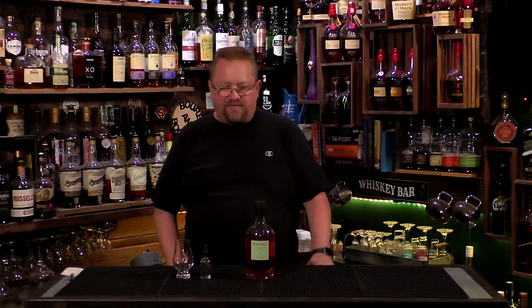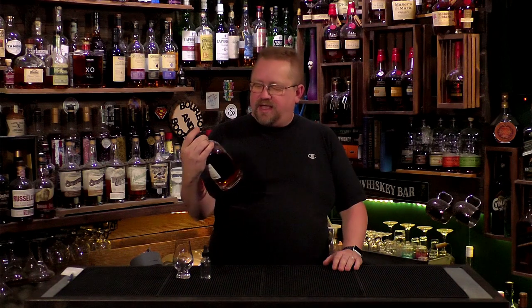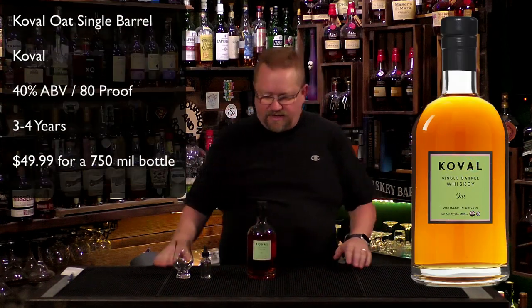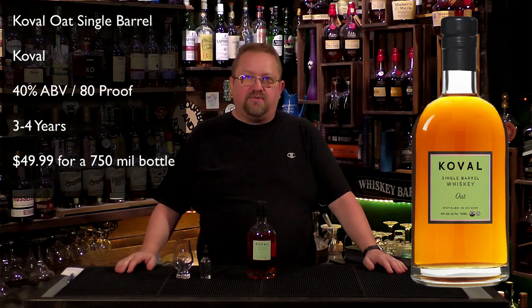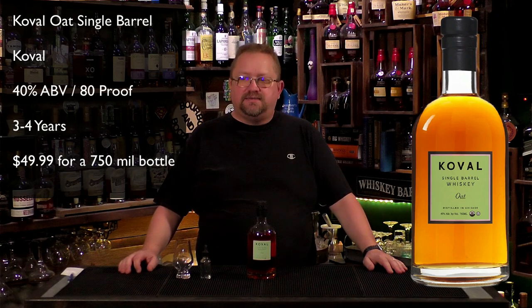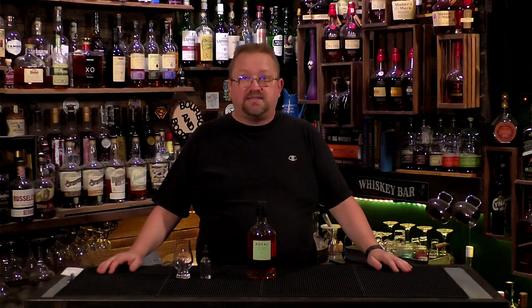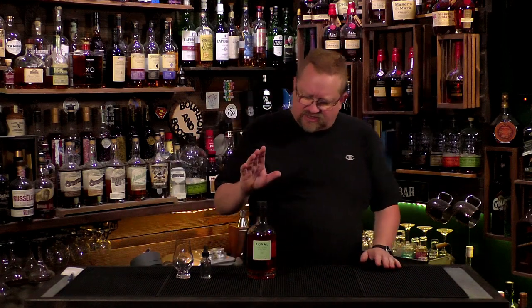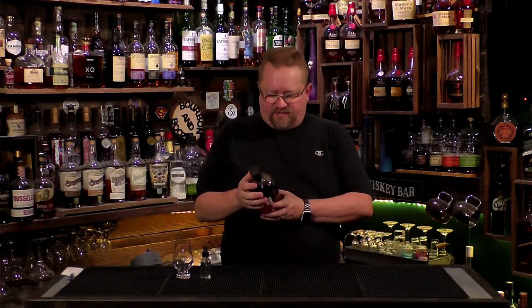Today we're going to look at something that a friend brought to me and just blew me away. I've never even heard of it — and that's Koval. K-O-V-A-L. It is a Chicago-based distillery, the Koval Distillery, and this is their oat whiskey. It's got a mash bill of 100% oat, which... who does that? I don't know who else does that besides Koval. And this just was an amazing flavor to me.